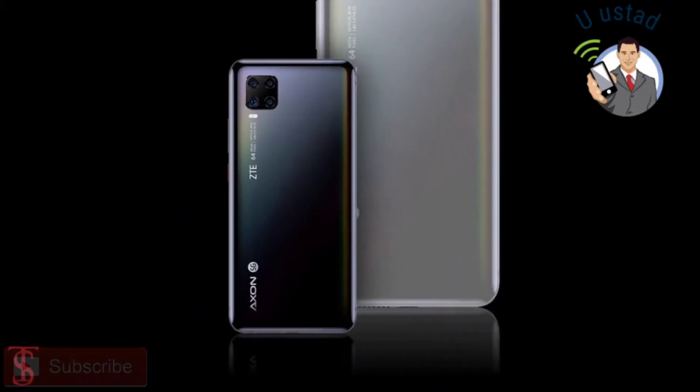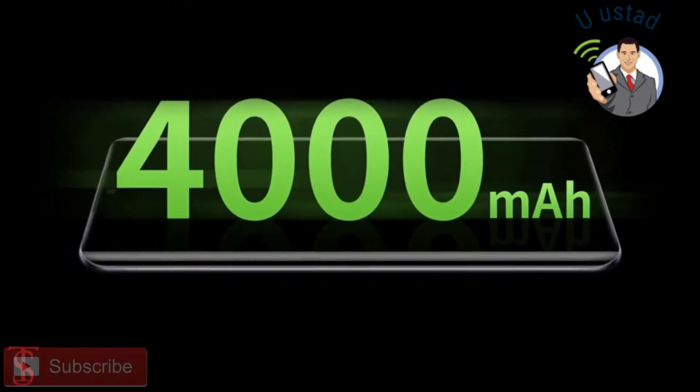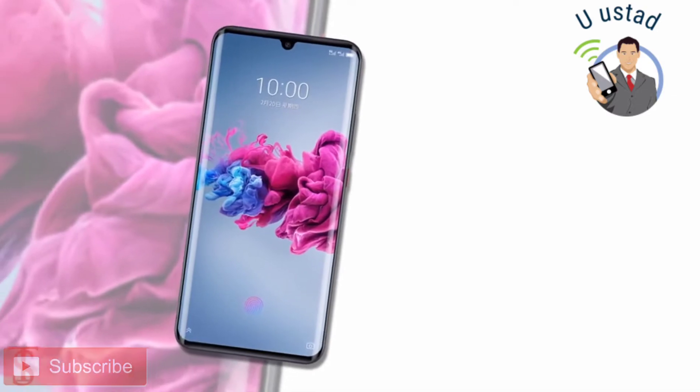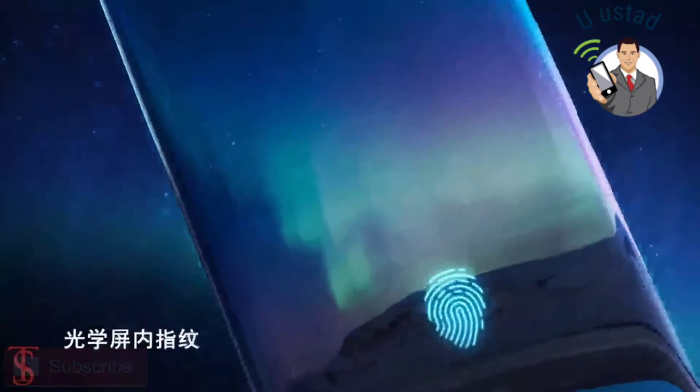The smartphone comes equipped with a 4000mAh battery with Quick Charge 4 Plus support. Additionally, the smartphone also features an in-display fingerprint sensor for authentication.